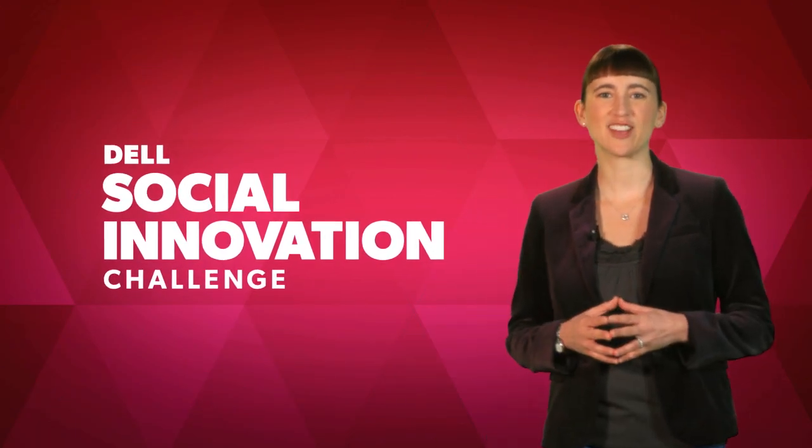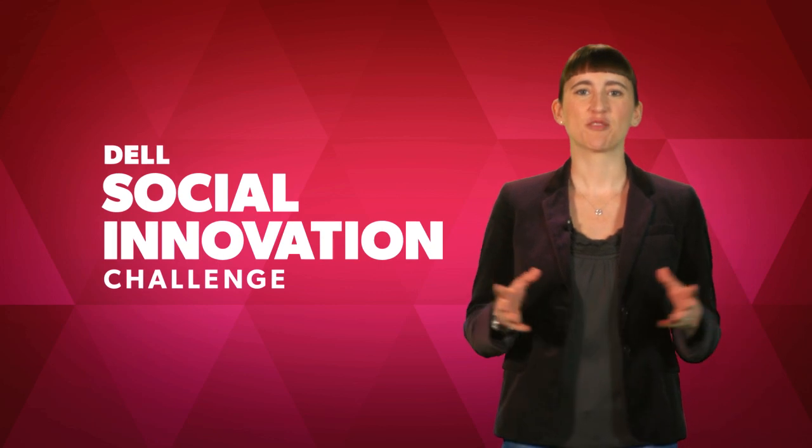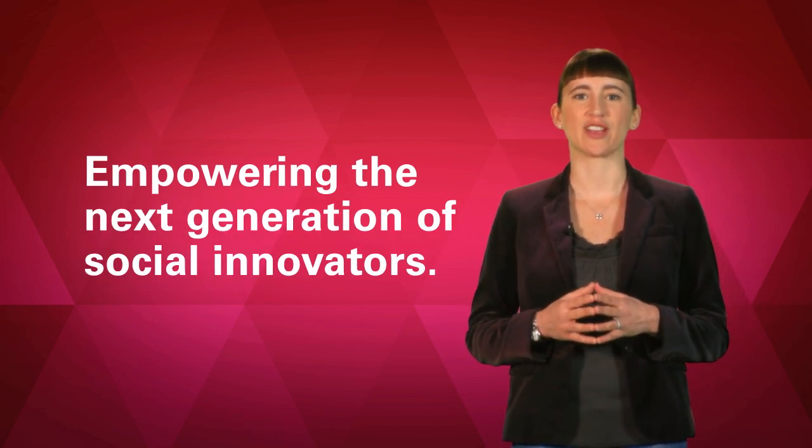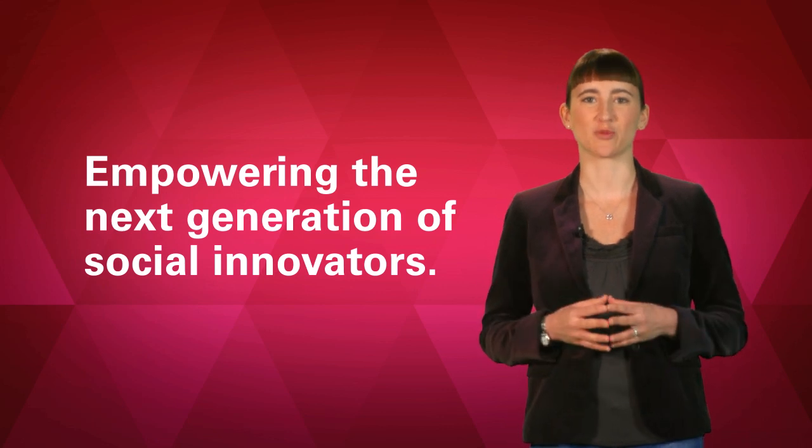Hello. Welcome to the Dell Social Innovation Challenge. Through our competition and community, we're empowering the next generation of social innovators whose big ideas will change the world. I'm Suzy Sosa, Executive Director of the Challenge, and I want to thank you for volunteering your time to be a judge in our program.